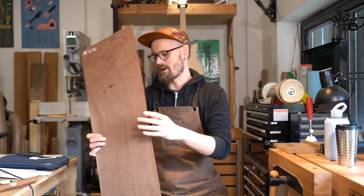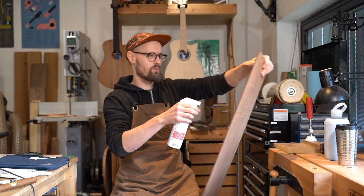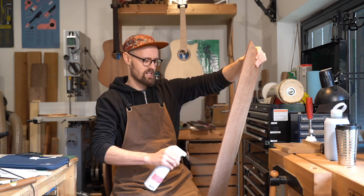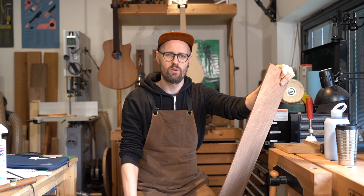I love Claro Walnut. One of the first serious pieces of furniture I ever made, training as a cabinet maker, was made from walnut, and the joy I felt at planing into it for the very first time has never left me.